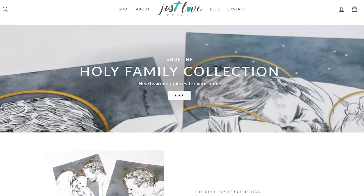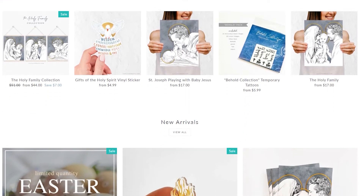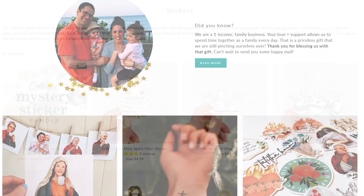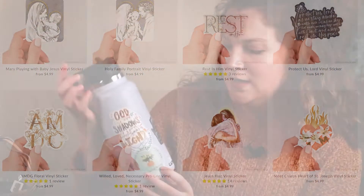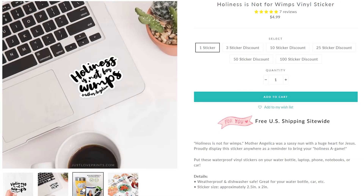The next company we're going to go into is Just Love Prince. I follow Just Love Prince on social media and I go to their store often just because I'm really inspired. They're a one-income family — she does this business all on her own with her husband's support. It's really incredible what they've done. They have so many great products. I have a few here on my water bottle — stickers like this one, that one, that one, this one. So go look at Just Love Prince. She's got great stuff.